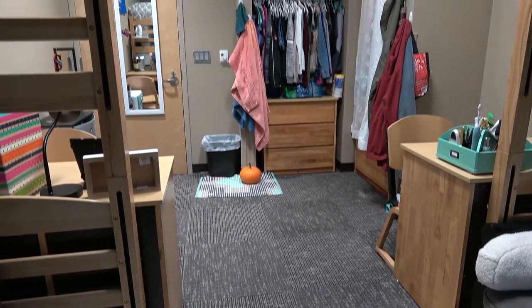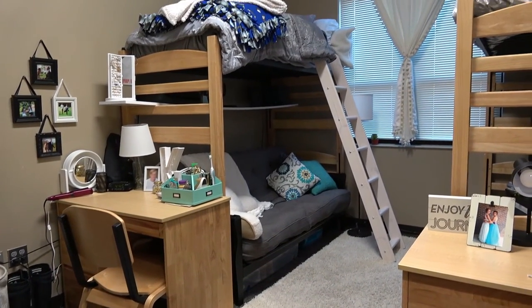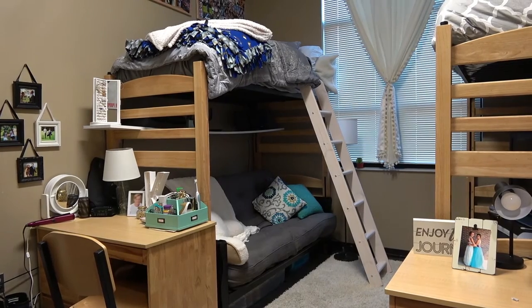The room itself comes with two desks, two chairs, two dressers, two mattresses, as well as two lofts. The room is also carpeted and has central air conditioning and heating controlled on an individual basis within the room.